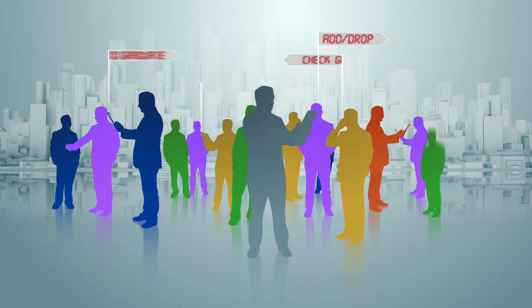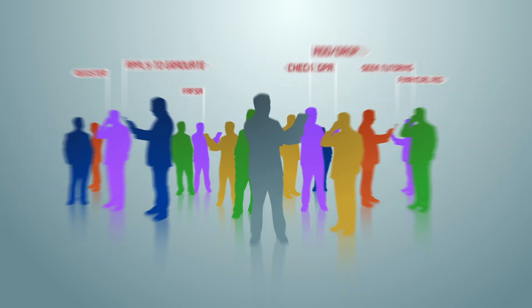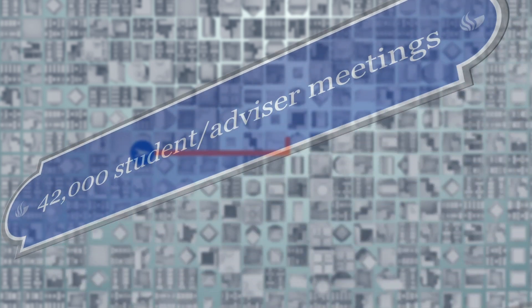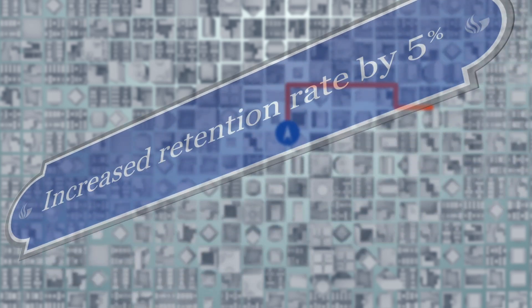By acting on this information quickly, we are able to reach out to students while there is still time to make a difference. In the past year, the GPS system has initiated more than 42,000 student and advisor meetings, and increased semester-to-semester retention rates by 5%.